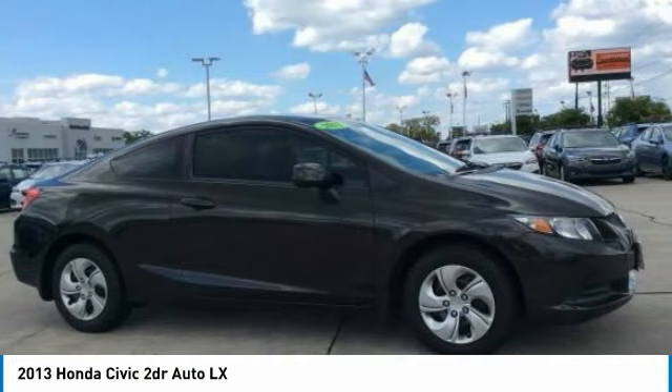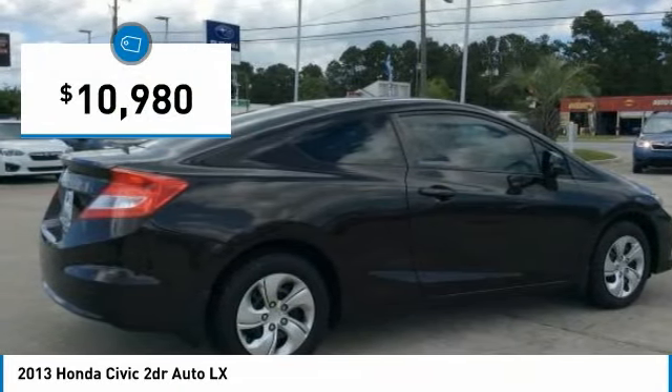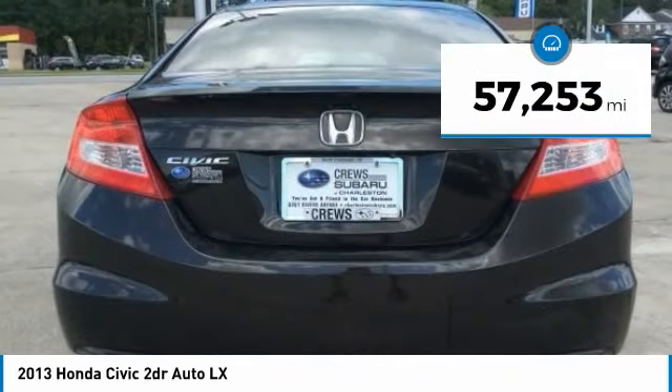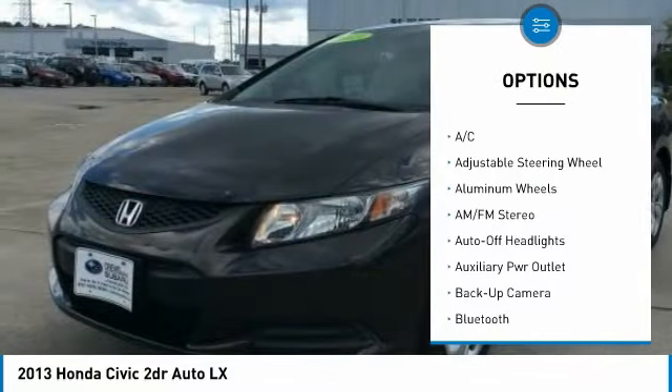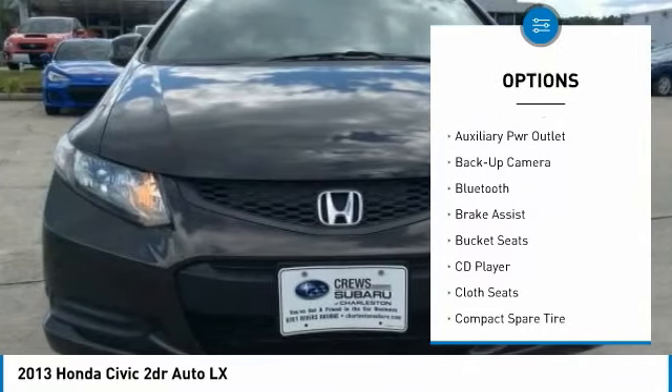Stop by and take a look at the 2013 Honda Civic — practical, awesome gas mileage, and incredibly reliable. It is priced below $15,000 and has less than 60,000 miles.